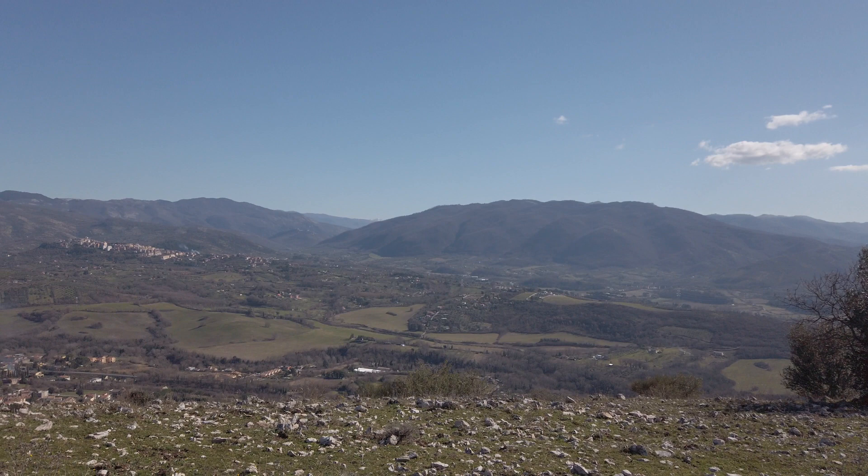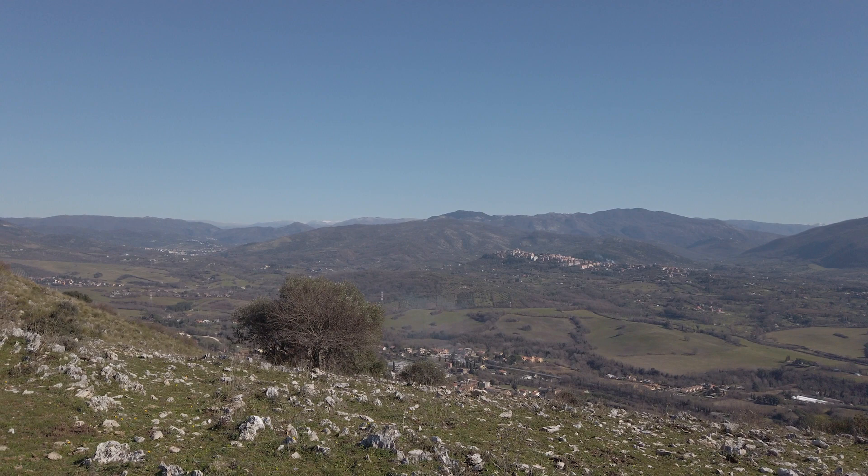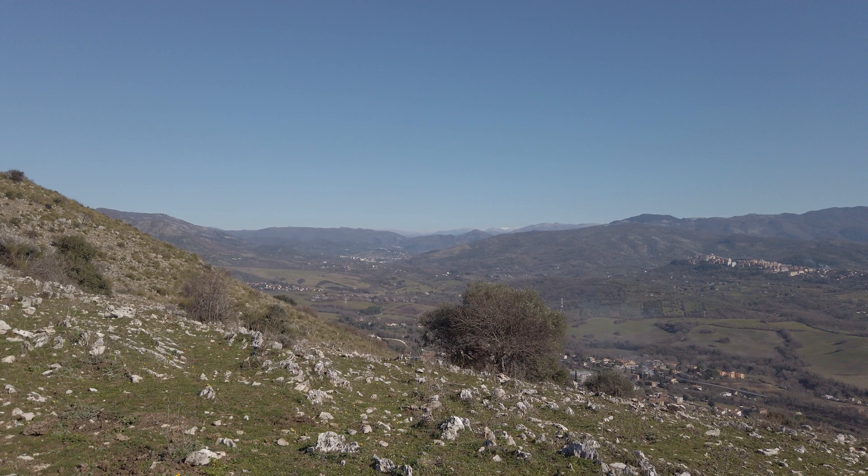This is the valley of the Agnene. Castelmadama is that town on the hill over there, and you should just about be able to see the mountains of Abruzzo — the white ones — right on the horizon there.